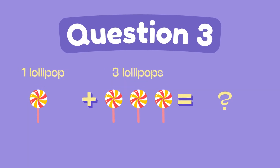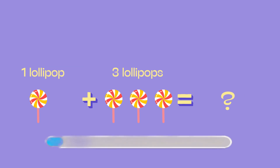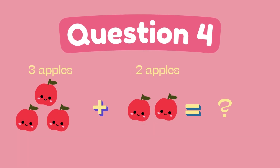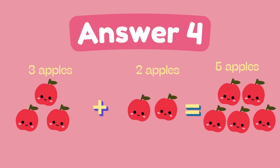What is 1 plus 3? The answer is 4. What is 3 plus 2? The answer is 5.